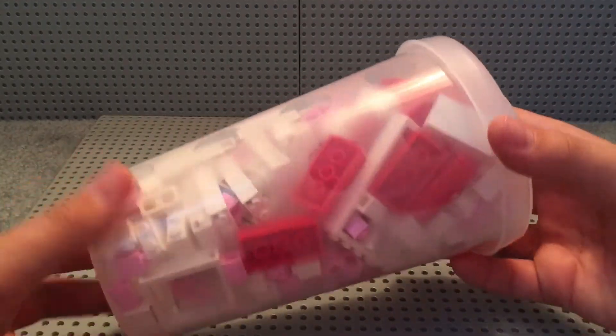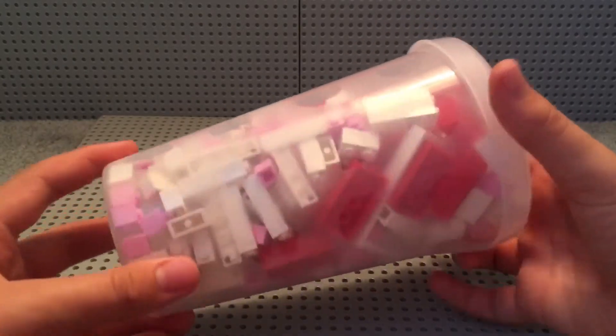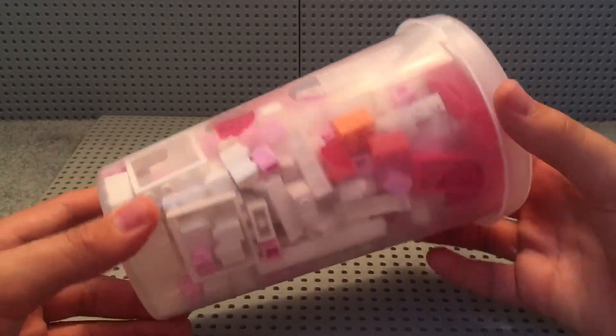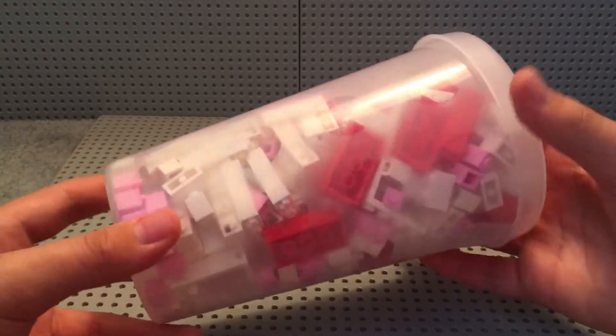And for the next container, we have some window panels, and some 1x2 white bricks, and a couple of 1x1 pink bricks, and a couple of door panels, and some red 2x4s.